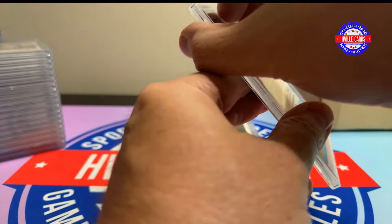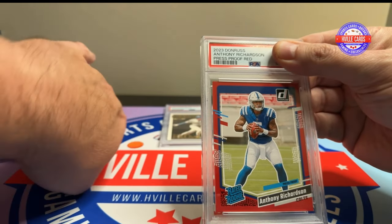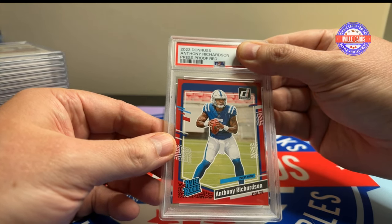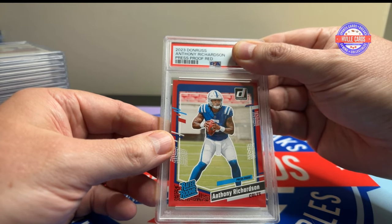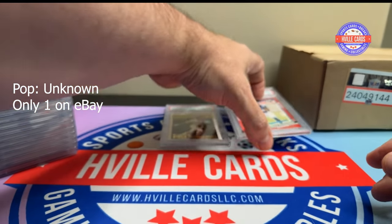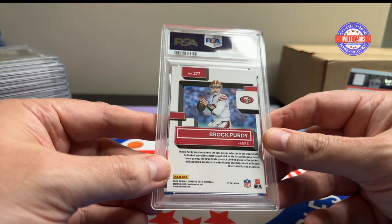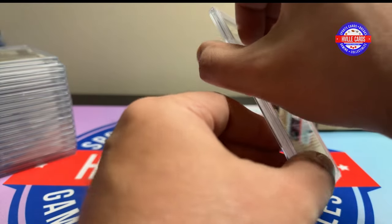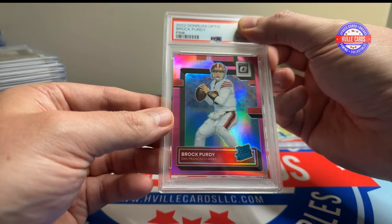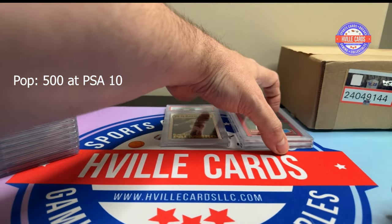This is an Anthony Richardson red press proof — I just wanted an AR-15 card in the collection — and it came back a 10. And this is an optic pink Brock Purdy rookie. I thought it looked really nice and it got another 10. Two 10s already.